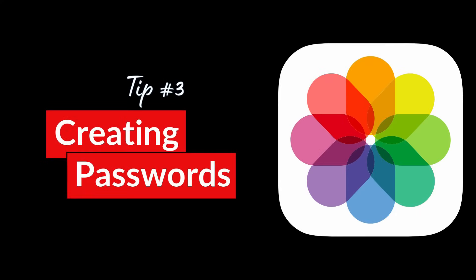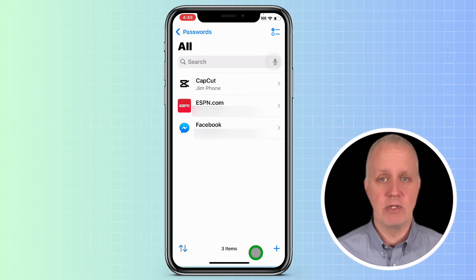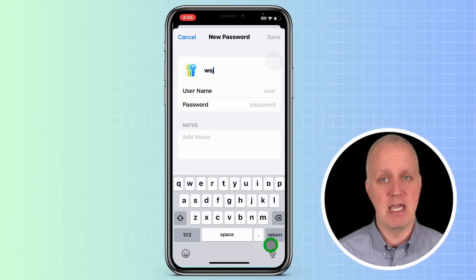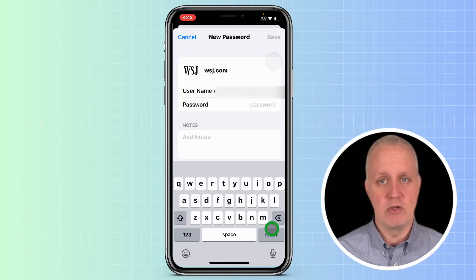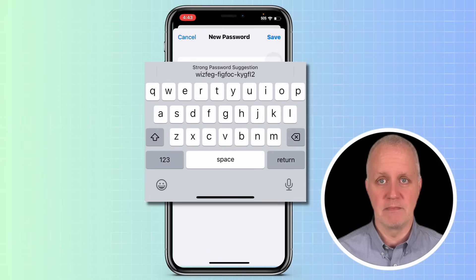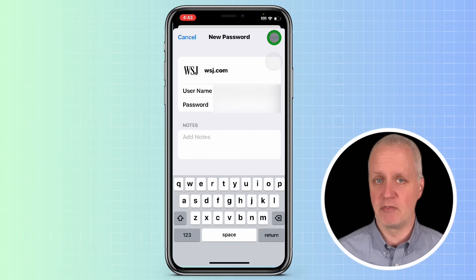There are a few different ways to add a new password. You can manually add a password by tapping the plus sign in the lower right corner. A form will appear where you can type the website name, app name, or label you choose, then add your username. When you tap on the password field, the app will suggest a secure password for you. You can use this suggestion or type in your own if you prefer.